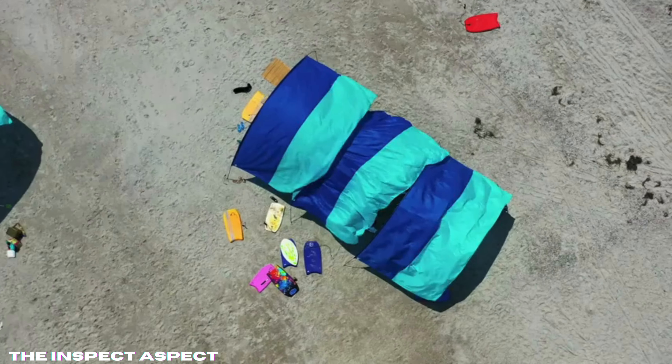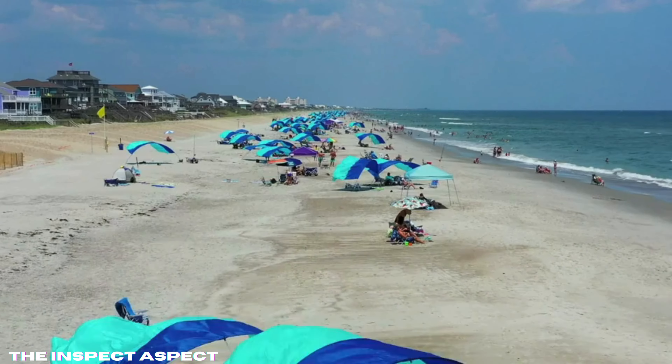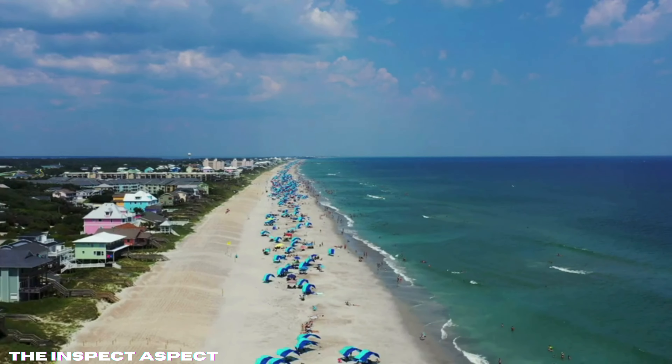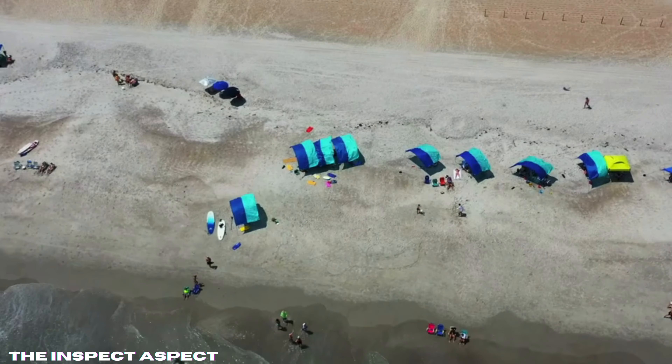Are you tired of wrestling with beach umbrellas that turn into dangerous projectiles, or dealing with sunshades that take forever to set up? Get ready to meet the Shibumi Shade, the wind-powered beach canopy that might just revolutionize your beach experience. Let's dive in and see if it lives up to the hype.